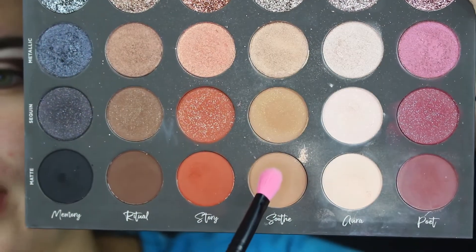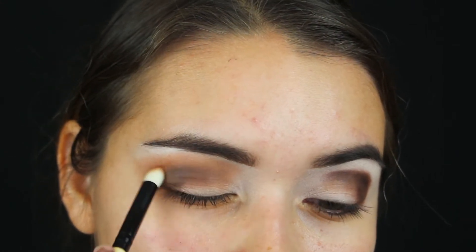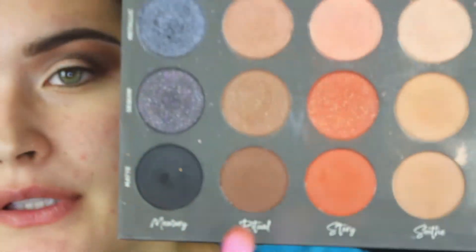Once you have this eye shape going, I'm moving to the Cherry Blossom tapered blending brush and going into the palette with Soothe, which is the lighter brown matte shade, applying that on top of Ritual and blending out the shadows going back and forth. Then I'm picking up a clean blending brush from the Elite brush set — it's a bit tapered at the end — and dipping back into Ritual to add a little more into the crease and make that area a little darker.